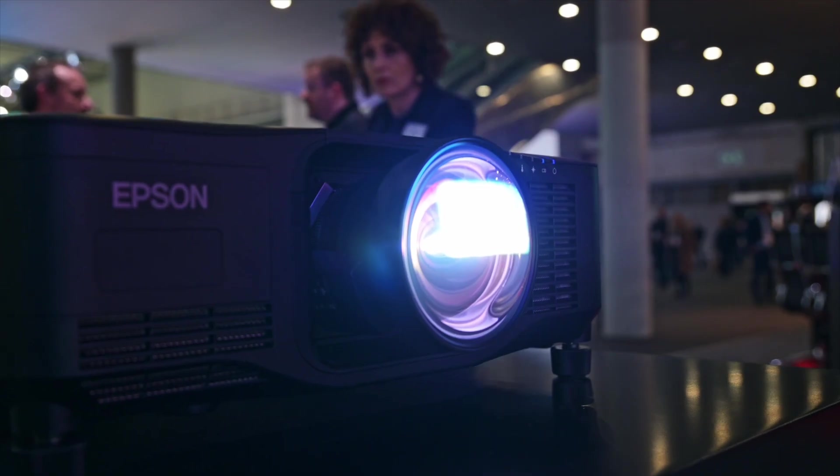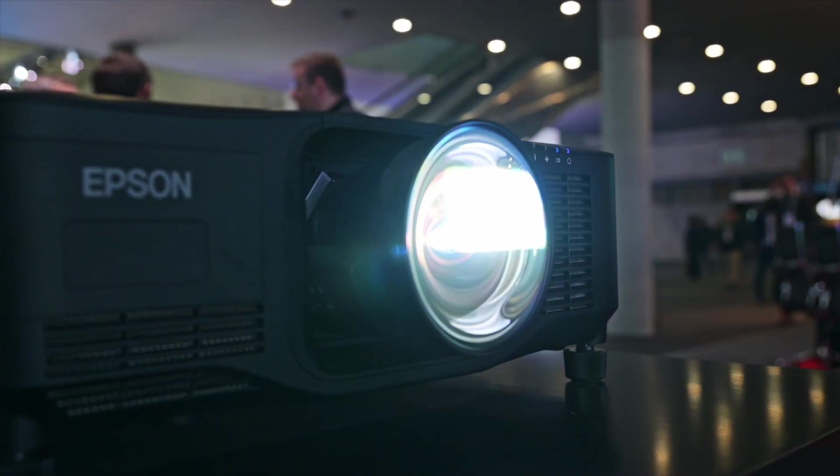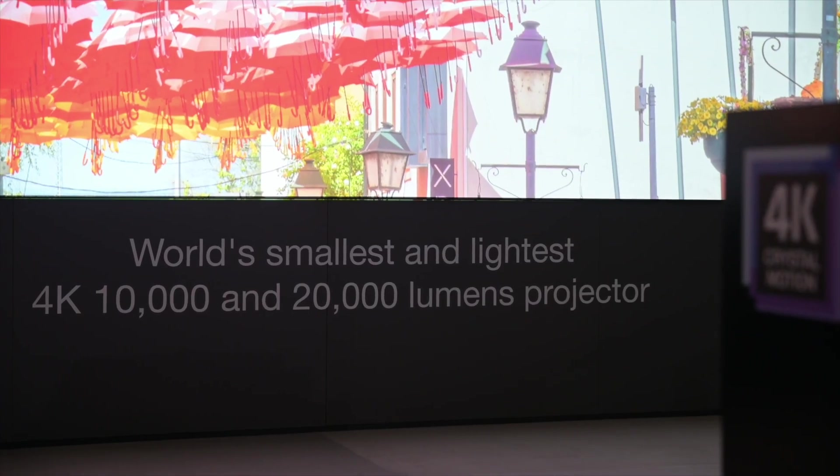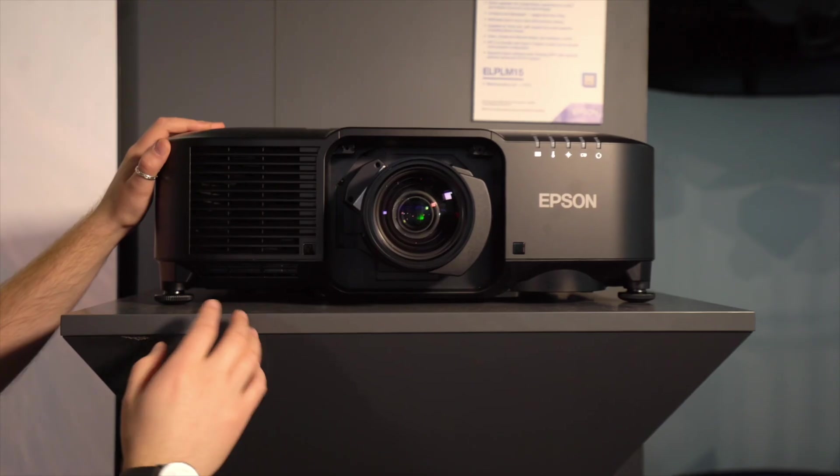We're demonstrating the latest advancement in 4K projection technology, the EBPQ 2000 series. Our range of 4K projectors are available in 8, 10, 13, 16, and 20,000 lumens.